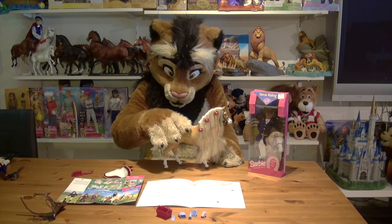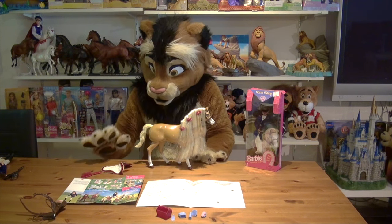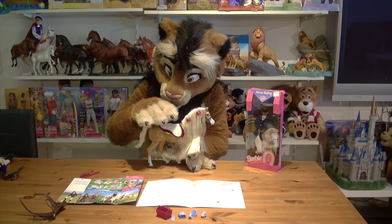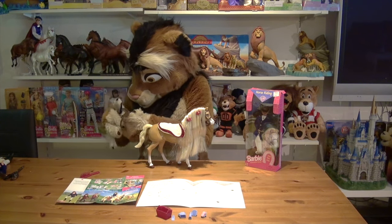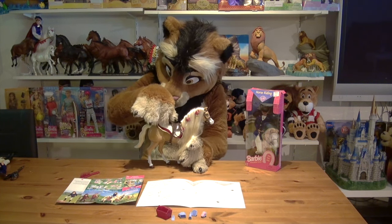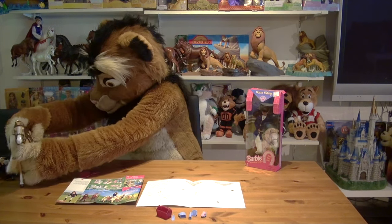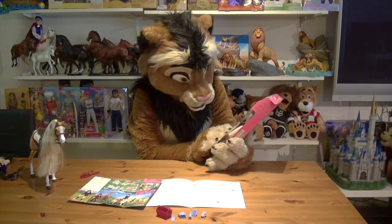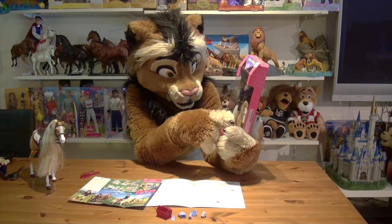Not every toy maker makes that effort anymore — screw holes have ruined many great toys. So I'm glad that's not the case here. Now it's time to saddle up Walking Beauty again and get her ready for a ride, as we want to look at the actual Barbie doll that belongs to this horse.